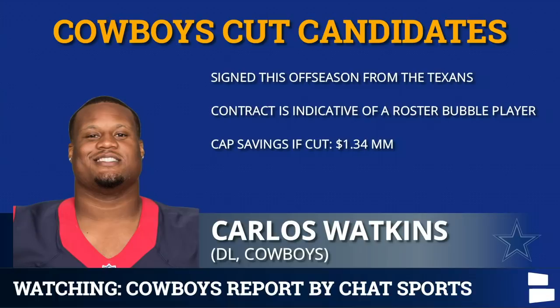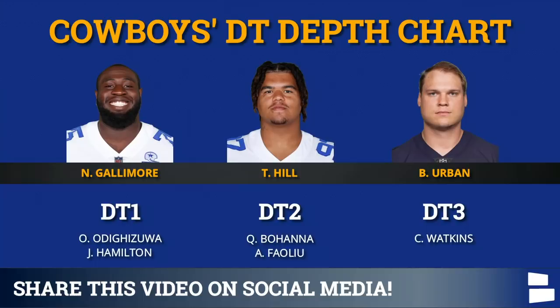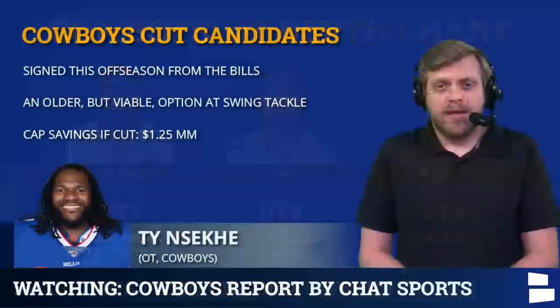Carlos Watkins is next — his release would save just under $1.34 million, with only about $400K in dead money. For comparison, Brett Urban is almost a roster lock. Cutting him saves you nothing. Neville Gallimore is not going anywhere, Oso Odigizua is not going anywhere, Brett Urban is a roster lock, and Tristan Hill is in a pretty good spot. The question is whether they go six deep on the defensive line. I think Quentin Bahana might make it before Watkins, so keep an eye out for Watkins getting cut at roster cut down time.